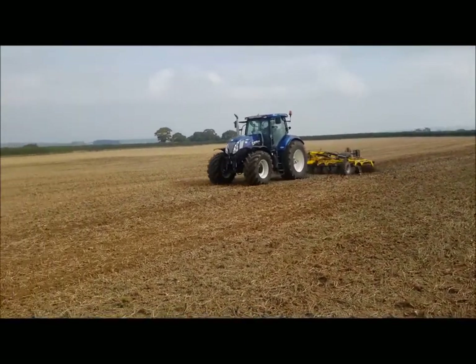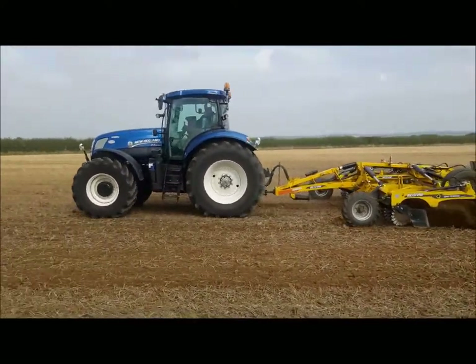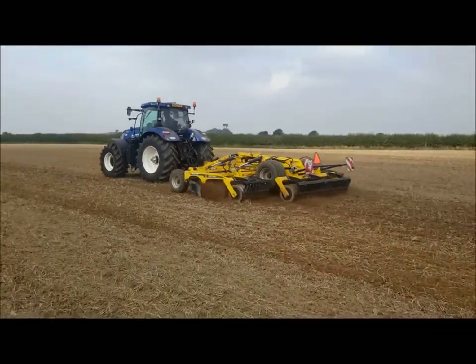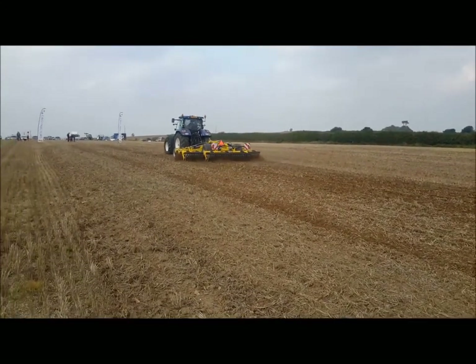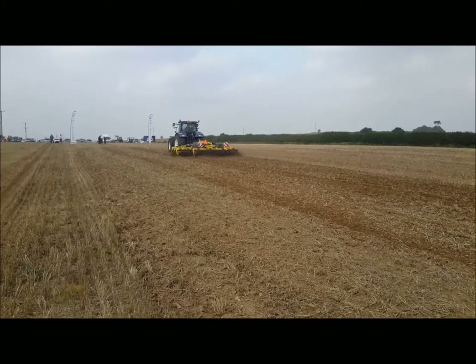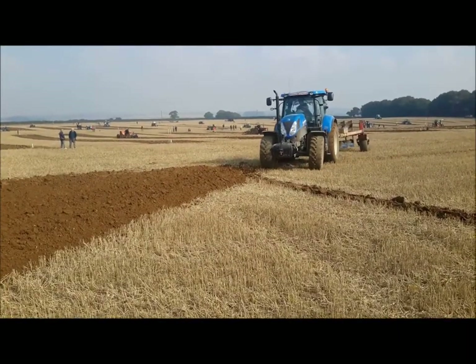The hooting is from the steam engine in the background, not from the New Holland. Excellent job — moving all the ground, everything that he's going over is moved. Initially providing a tilth and secondly making the ground ready for drilling. This is Curtis from Preston Farm.